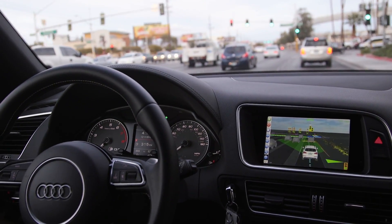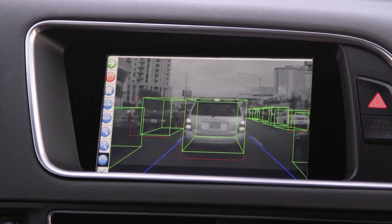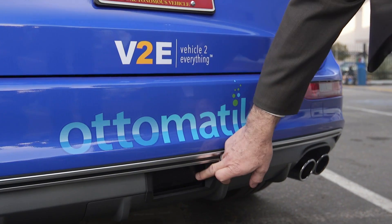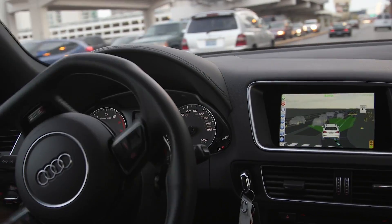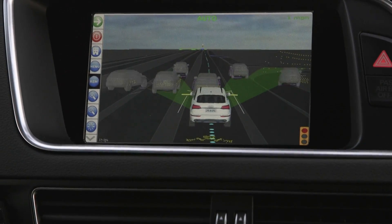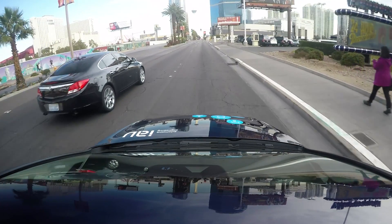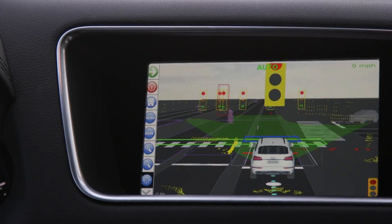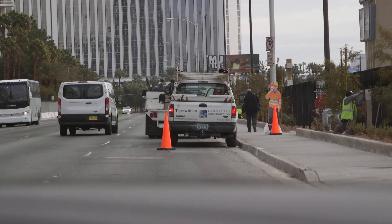Companies show off more and more powerful self-driving technology each year here at CES. This year we're seeing better sensor technology, more computing power, and software that makes better decisions about road situations. This will make cars more capable of handling real-life situations like merging, avoiding pedestrians, and construction zones.